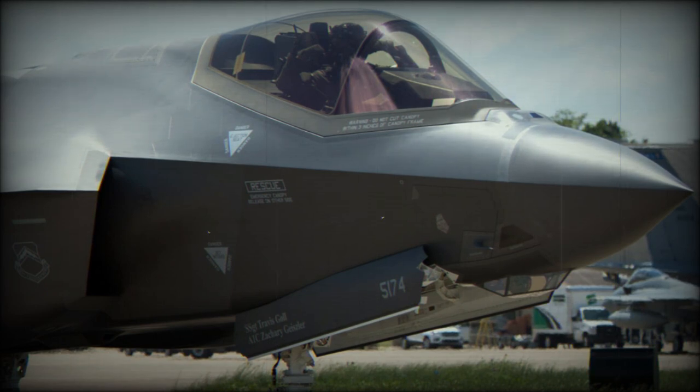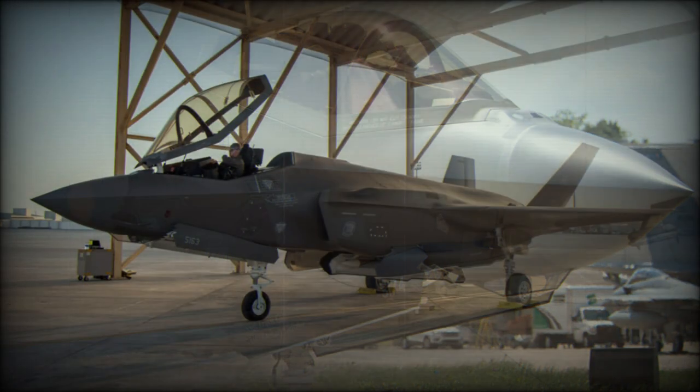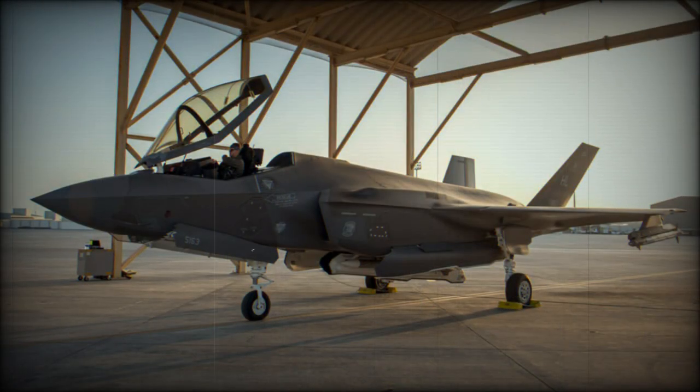However, some operators ordered a relatively small number of these multirole fighters due to its impressive price tag. In 2020, Lockheed Martin delivered its 500th F-35 fighter. In 2022, Northrop Grumman delivered the 900th center fuselage for the F-35.